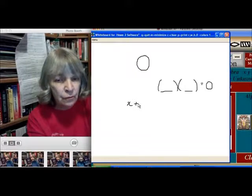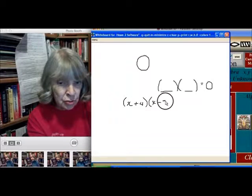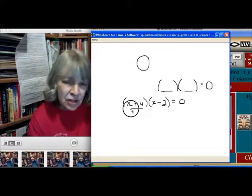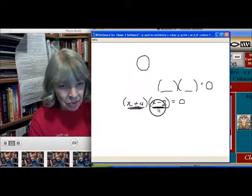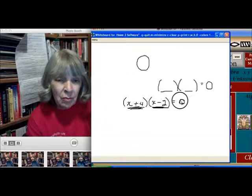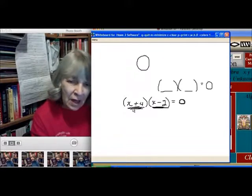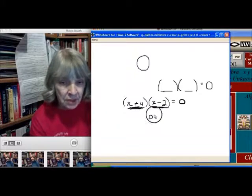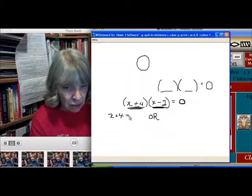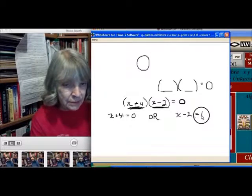For instance, if we said a mystery number plus four, times a mystery number minus two, was equal to zero — how could that be? Here's something that represents a number, and here's something else that represents a number: a mystery number plus four, and our mystery number minus two, and they equal zero. We want to know what that mystery number is. Because of this special property of zero, if we know that we have two things multiplied together and it gives us zero, there are two possibilities: either the first quantity, x plus four, is really equal to zero, or the second quantity, x minus two, is equal to zero.